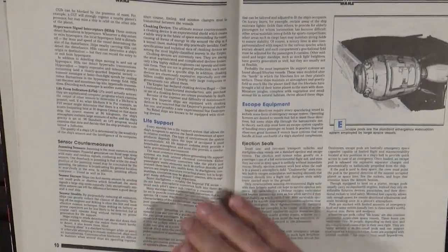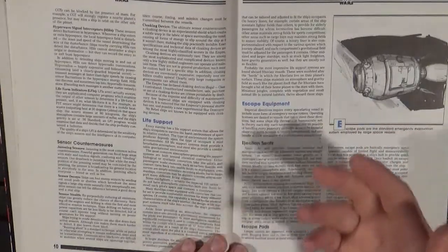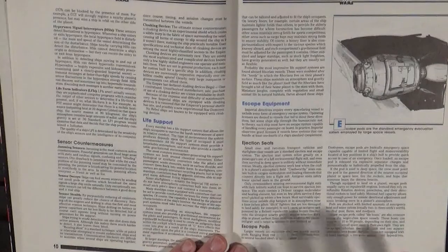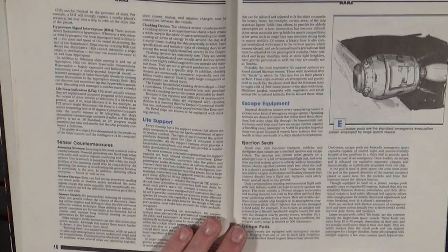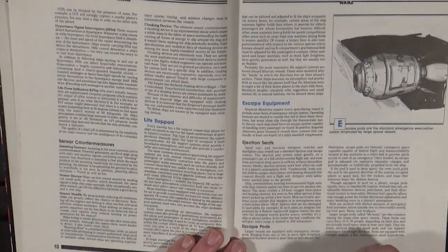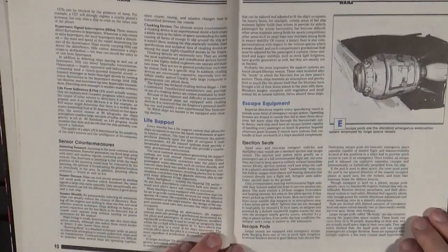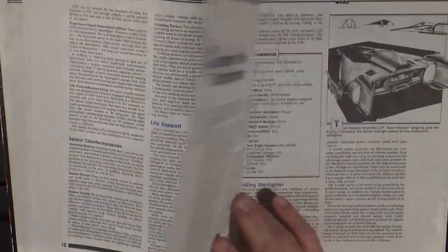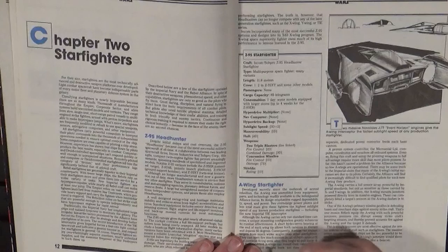Life support: how do you live on a ship for any length of time? You have things that can recycle your atmosphere, recycle personal wastes so you're not constantly taking massive hits on your recyclables — all included in life support, as well as raw foodstuffs to keep yourself sustained. Escape equipment: ejection seats from starfighters and escape pods from larger craft. You don't really need a lot of stats — it's just enough to know they're there and how they work.